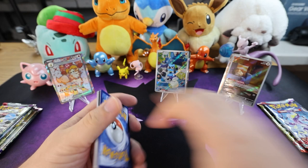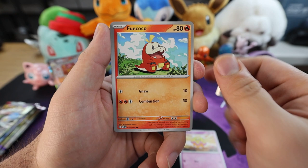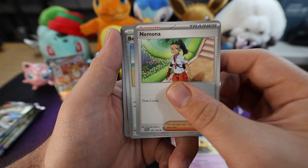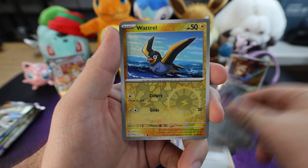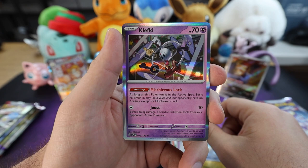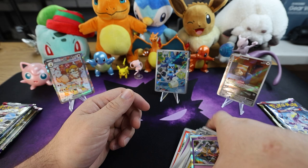Lightning energy — hey, it's a lot of Leaf energies today. We got a Flittle, Fuecoco, Drowzee, a Nymble, Beach Court, Sandaconda, Iono. The reverse Forretress. Reverse Watchog. And we got a Clefairy — nice pool there. Definitely not complaining about that.